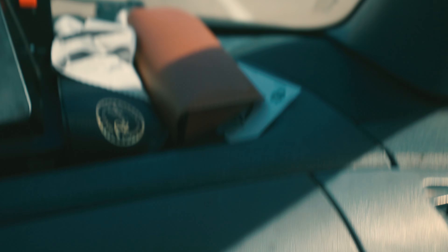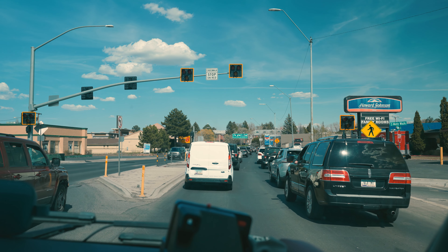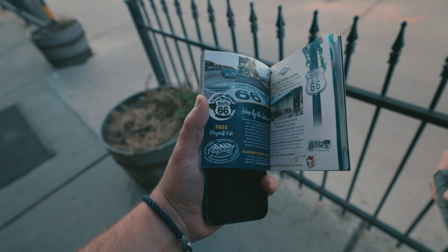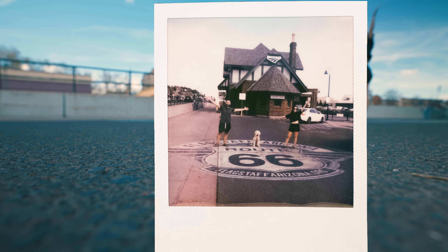Then we made it to Flagstaff, Arizona. This isn't where Route 66 ends, but it was where we were jumping off. I'll never forget that heavy feeling of really not wanting the road trip to be over. I saw a hotel sign up above everything else and knew I wanted to capture a Polaroid of it. Then we officially made it to the Flagstaff Visitor Center — we were so sad to be done. But this last photo captured the end for us: they had the Route 66 sign painted into their parking lot. It ties the whole trip together — a family photo. That was it. Those were the 66 Polaroids we took on Route 66 over the course of six days.